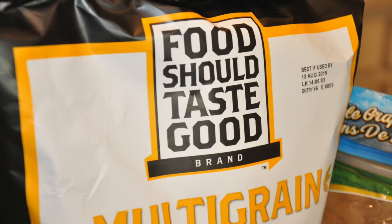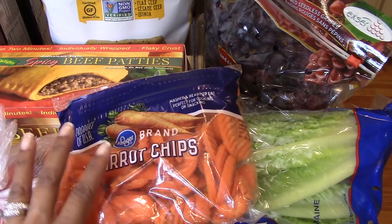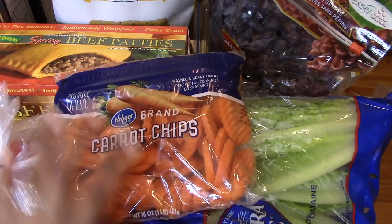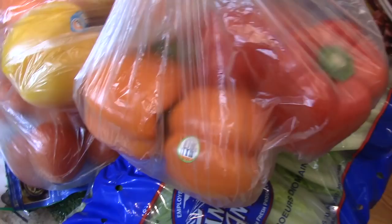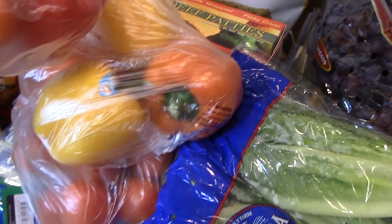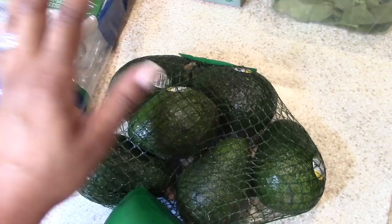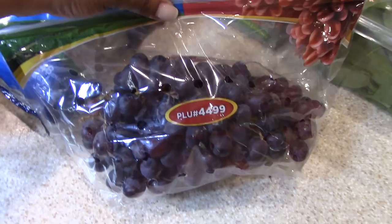First up in our produce section, I got some carrot chips to go with our dips. I know you guys said you wanted to see some videos on the meals that I make. Whenever the colored peppers go on sale I stock up — they were 99 cents this week at Kroger so I got a few bags. The colored peppers are for stuffed peppers and our dips. I got a big bag of Roma tomatoes for our salads and guacamole, and a large pack of romaine lettuce for salad.